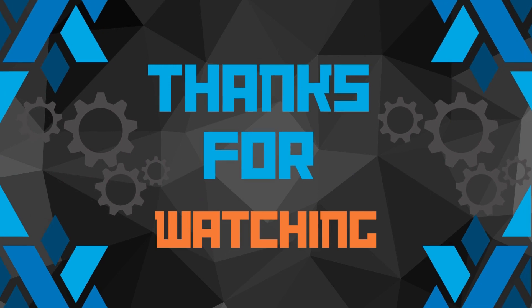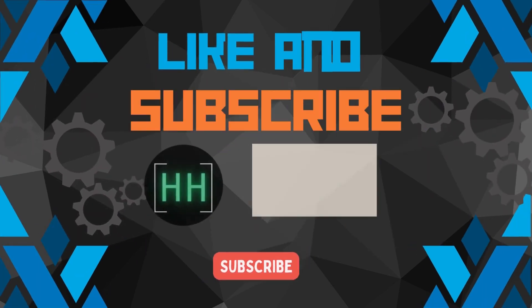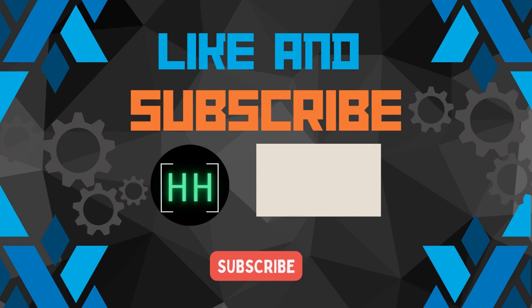Serotonin is an interesting hormone that has many positive properties. If you learned anything new about serotonin, please leave a like and thank you for watching.